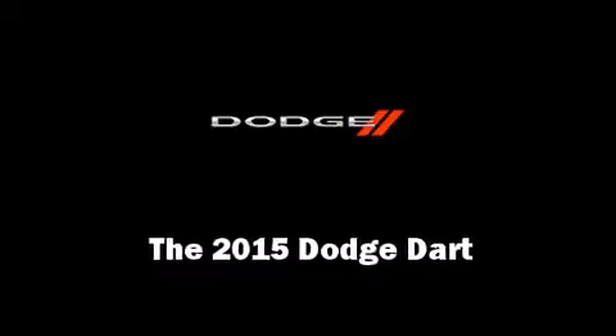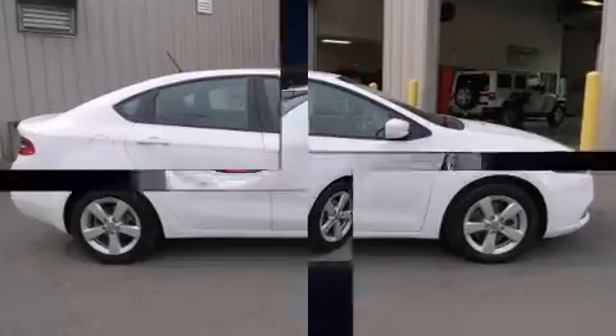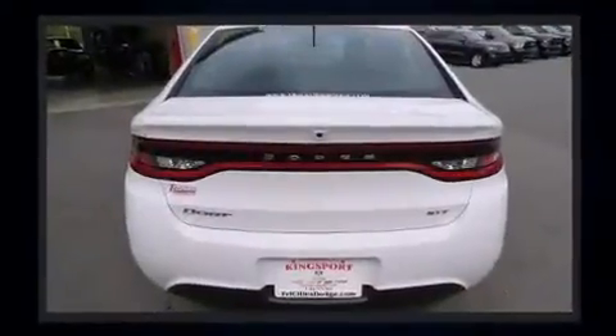The 2015 Dodge Dart. This four-door, five-passenger sedan is waiting for you to take home. It features a front-wheel drive platform, an automatic transmission, and a 2.4-liter four-cylinder engine.